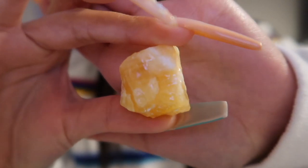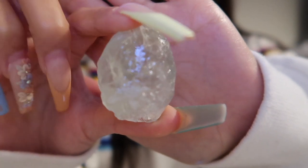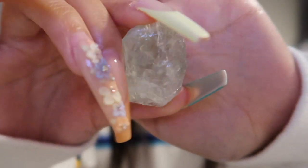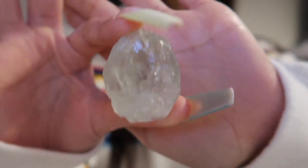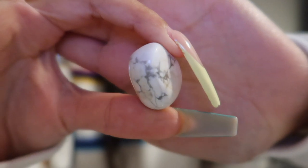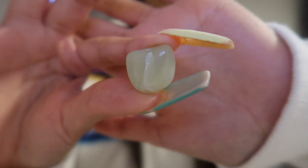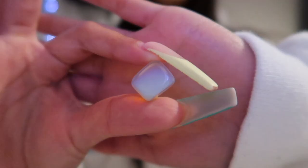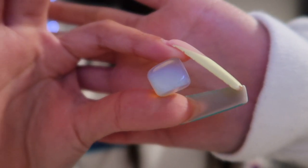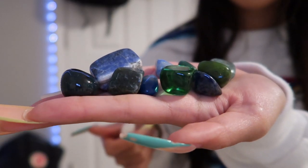This right here is blue calcite — isn't it so pretty? This one right here is orange calcite. I'm not sure what this next one is, but it feels like a green fluorite. This right here is howlite. This one right here is jade. And here we have an opal — it's so pretty, it's gorgeous.